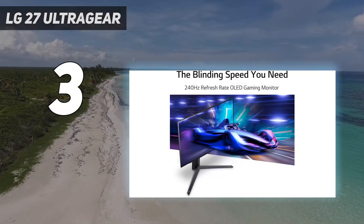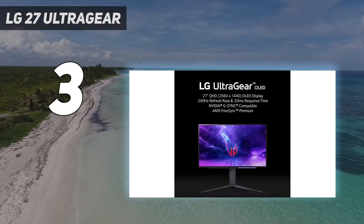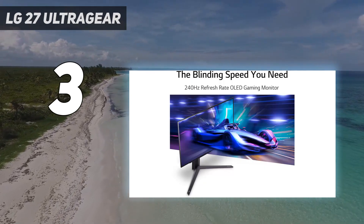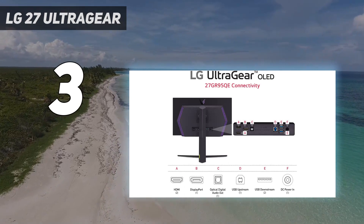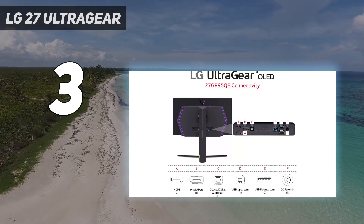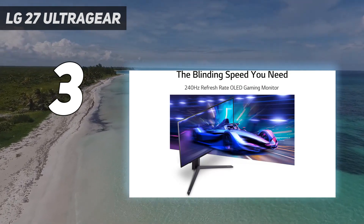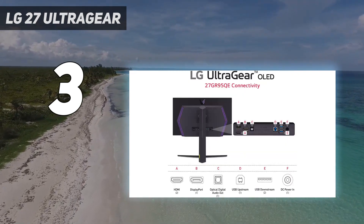At number 3: the LG 27-inch Ultragear. If money is no object and you enjoy a mix of immersive and competitive gaming, the LG 27GR95QEB is the monitor to beat right now. It features a 27-inch 1440p OLED panel with a 240Hz refresh rate and sub-1ms pixel response times. Among dedicated gaming monitors, it is unmatched when it comes to HDR performance. It does come with the usual OLED issues, including text legibility and burn-in concerns, and it also doesn't get very bright, maxing out at about 200 nits.